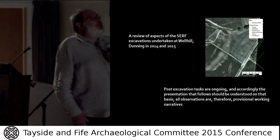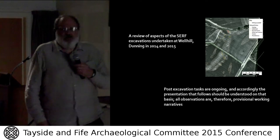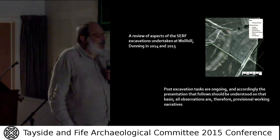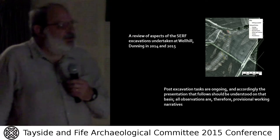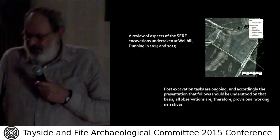I'm only going to deal with certain aspects of the excavations — we can't cover everything in 20 minutes. I should add that post-excavation tasks are ongoing, and accordingly this presentation offers provisional observations and local narratives.